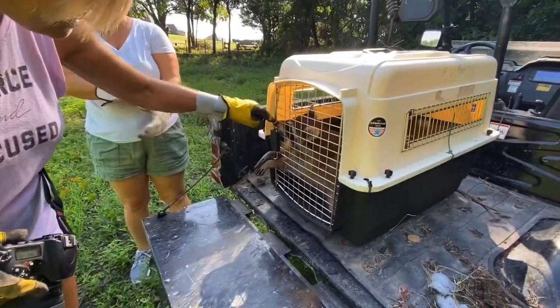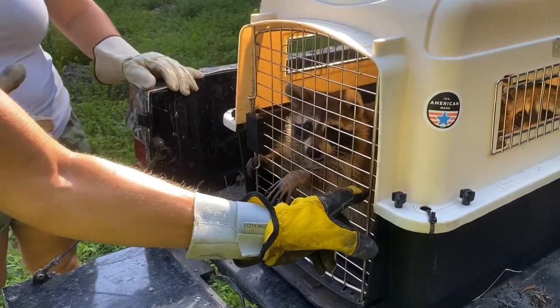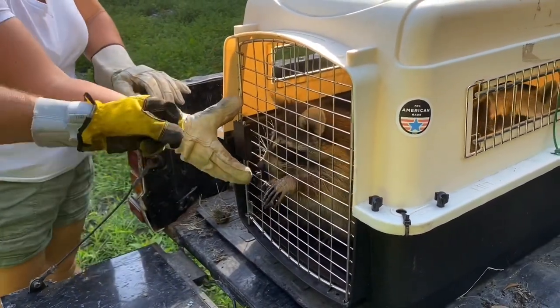I cannot open it. Look at it. This will not open with your paws in there. Here. Okay.